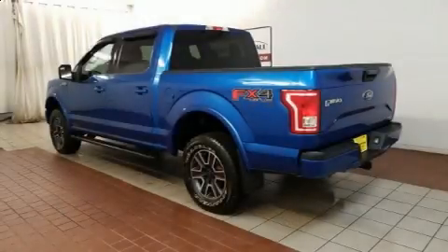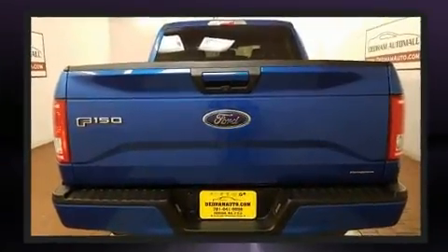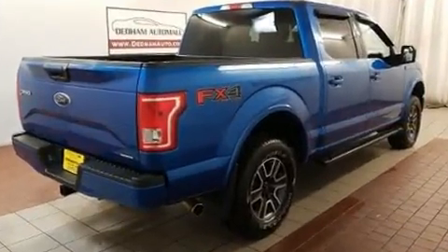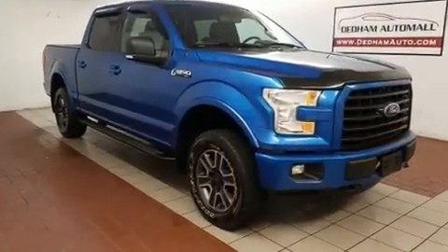Get excited about the 2016 Ford F-150. A 5-liter V8 engine pairs with a sophisticated 6-speed automatic transmission, providing a spirited yet composed ride and drive. Four-wheel drive allows you to go places you've only imagined.